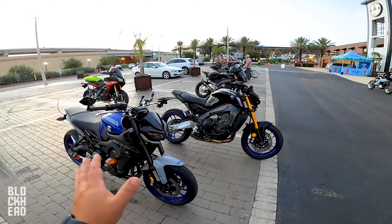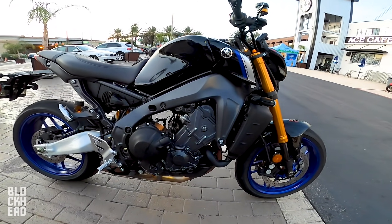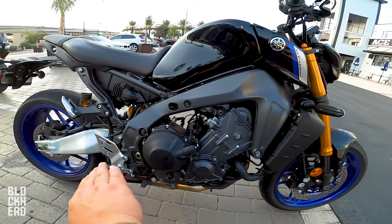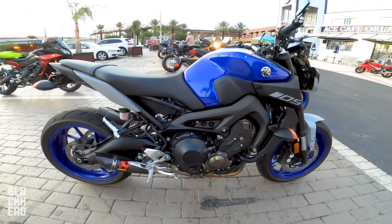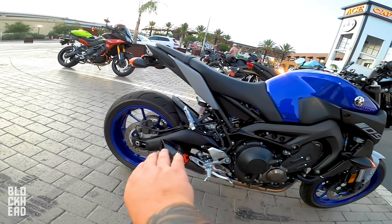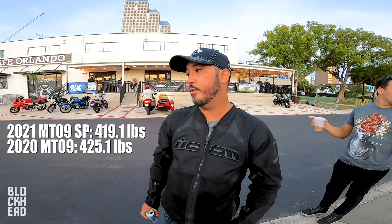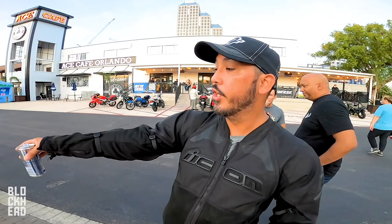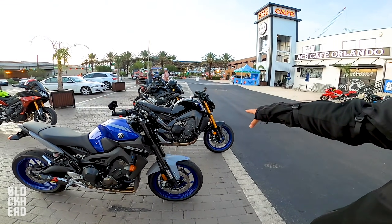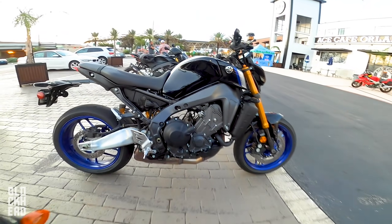Looking at the frames side by side is crazy — the 2020 frame goes down at a certain angle, and the swing arm angle is very different on the SP. The weight savings were significant, maybe around 50 pounds. They increased the engine size and still lost weight. You can actually see through the SP's swing arm — there's space — whereas the 2020 has a lot more frame material.